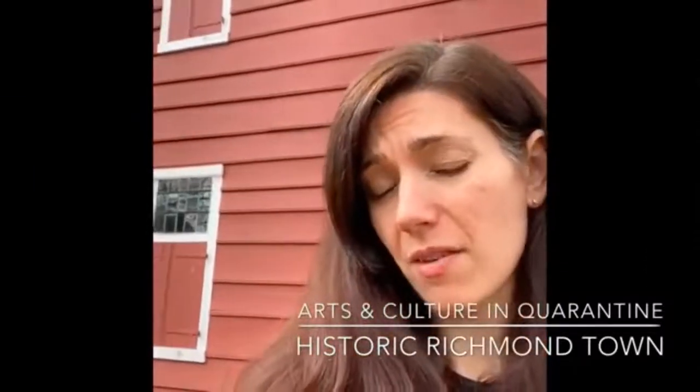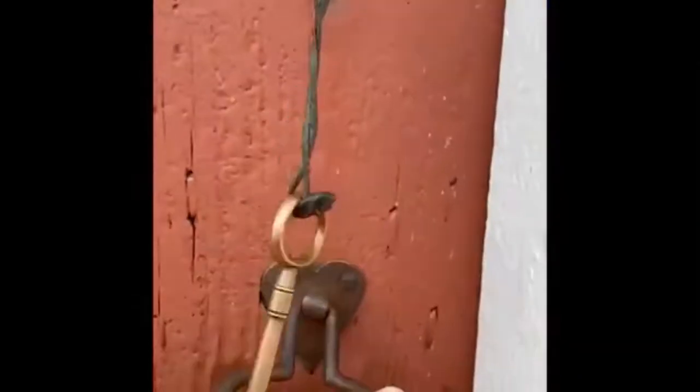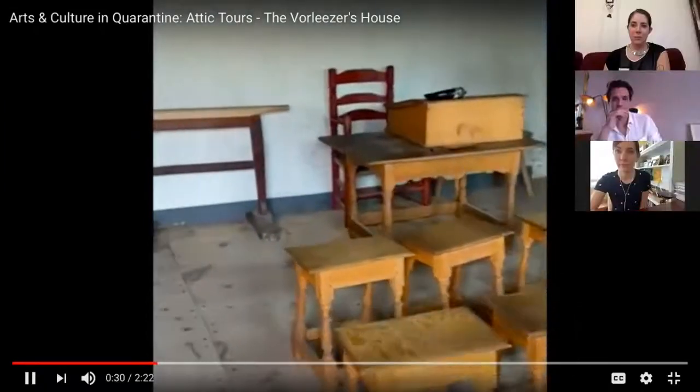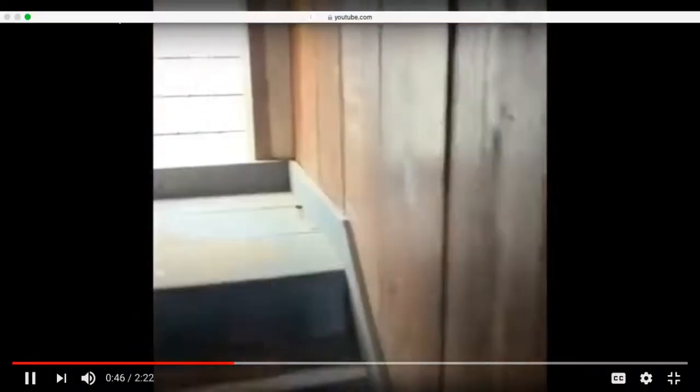Hi, I'm Jessica Baldwin Phillips, executive director and CEO of Historic Richmond Town. I'm here in front of the Vorlaser House — a pretty famous house on our property — and I've never been upstairs, never been in the attic, so let's go see what's up there. One of these Dutch doors... okay, here we are — class is obviously not in session. Let's go up to the attic.